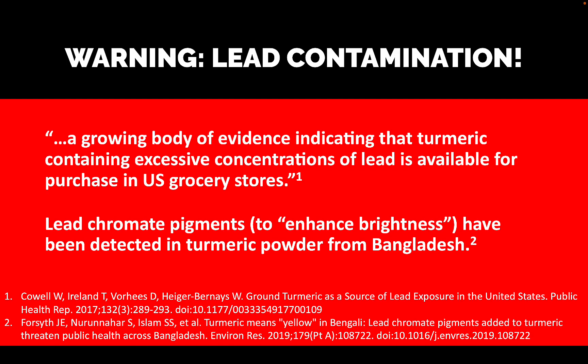The problem with the dry powdered form is lead contamination. The producers basically look at the end product, and sometimes they say to themselves it's not colorful enough, it's not bright enough, I don't think people will buy it. So they add lead chromate to enhance the brightness. Lead is very toxic, so if you're buying the dry powdered version of turmeric, make sure you trust the source.